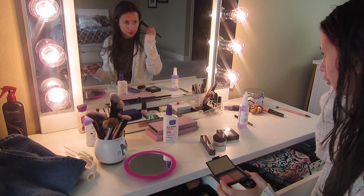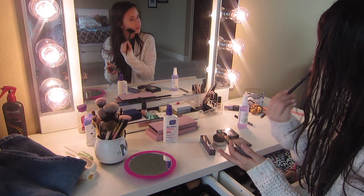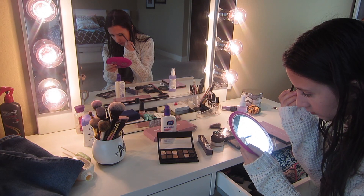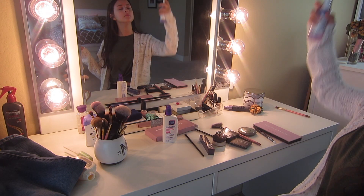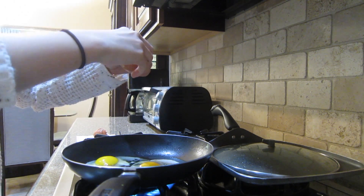Picking out my clothes in the morning is always a hard part. My bathroom was super messy, so I just went ahead and cleaned that.